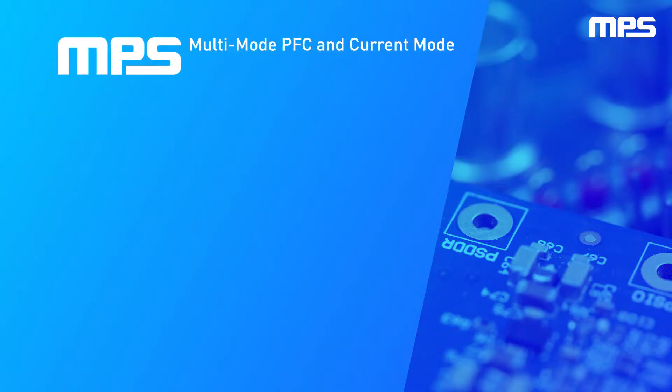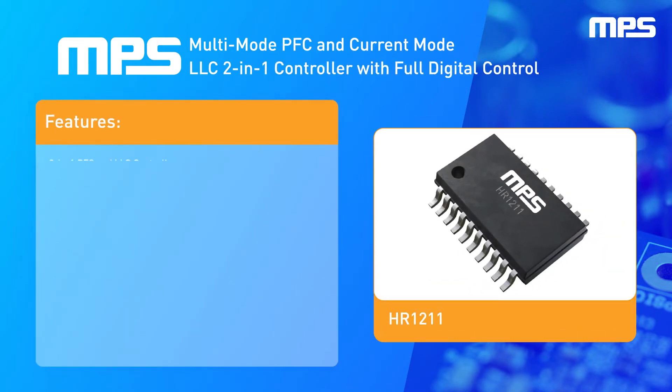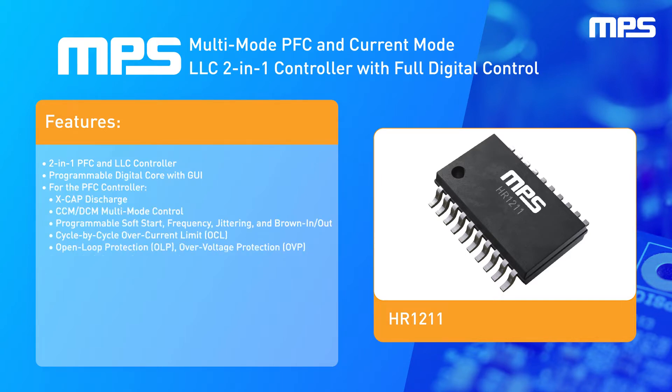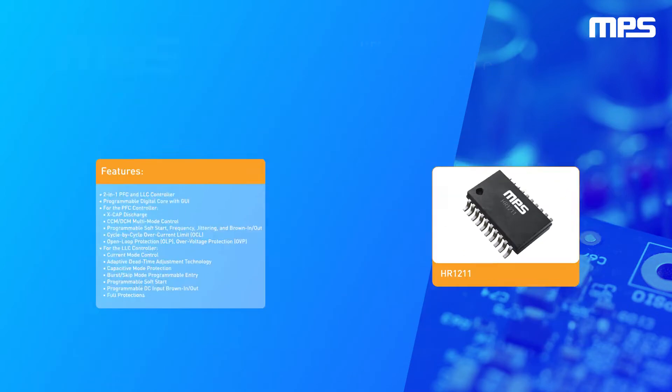The HR-1211 is a Multi-Phase Single-Stage (MPST) Mode PFC and Current Mode LLC 2-in-1 controller with full digital control via a UART interface. It offers up to 100mW of no-load power loss, high efficiency at light loads, and comprehensive protection features such as brown-in/brown-out, OVP, OCP, OLP, and OTP. Using power-saving technology, the HR-1211 achieves optimized efficiency across the full operating range.